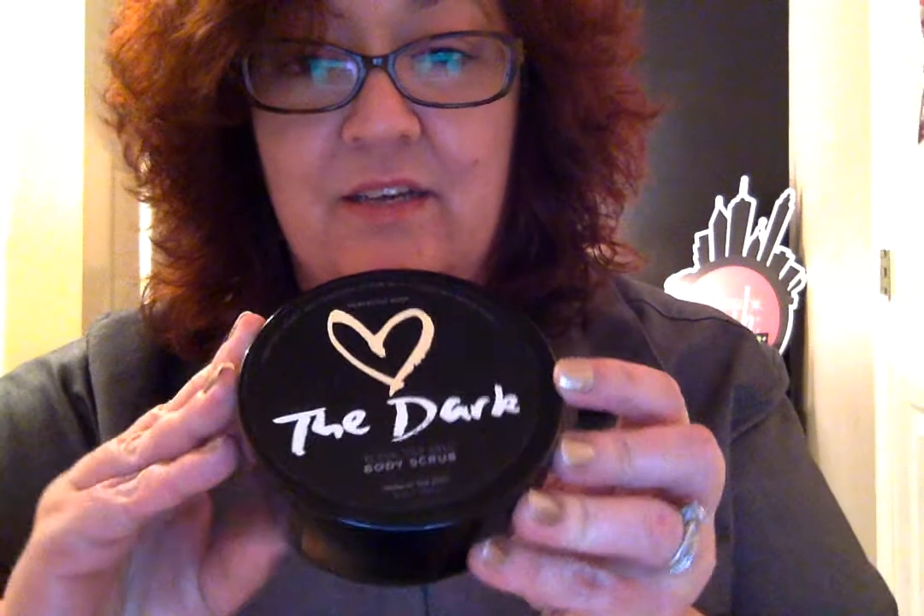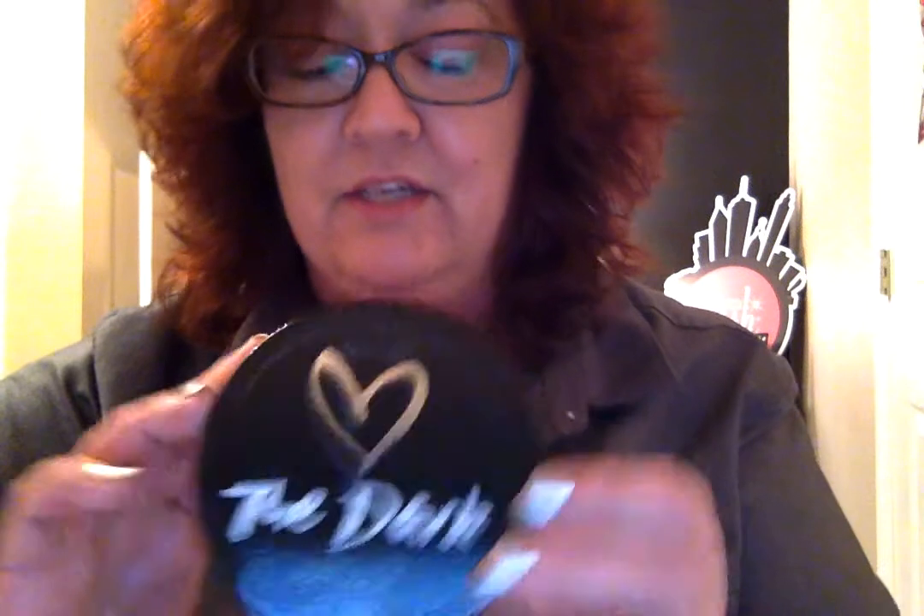It's black because it has black sea salt in it as well as charcoal powder. So it's chock full of honey, dead sea salt, black sea salt, shea butter, and natural fragrance and parfum.